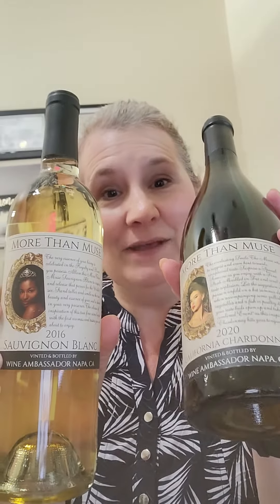I always get two bottles of red and two bottles of white. My whites this month are both More Than Muse. This one is our 2020 California Chardonnay, and this one is our 2016 Sauvignon Blanc. Both are going to be absolutely yummy for summer meals. Like the Chardonnay — I would do it with chicken, grilled chicken, with a little bit of seasoning on it.